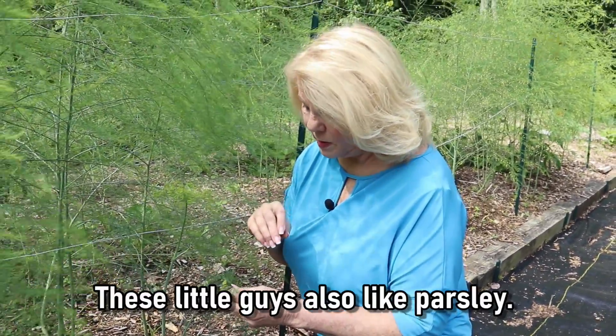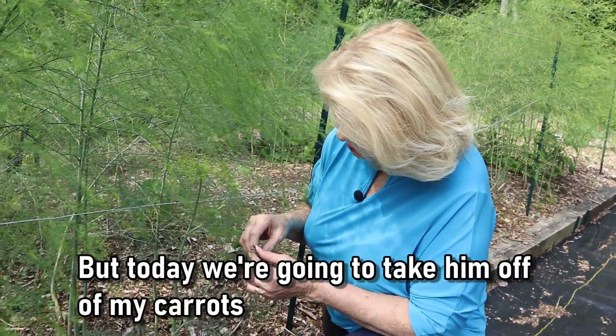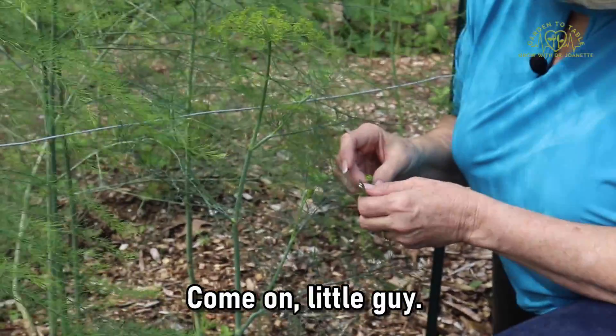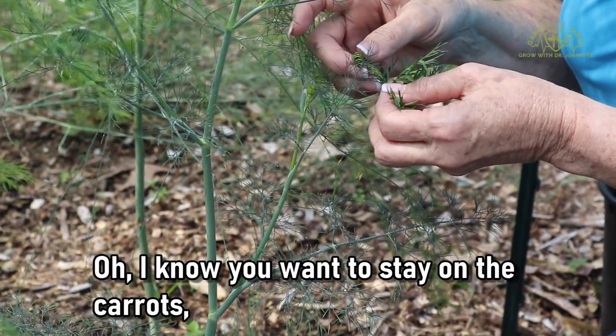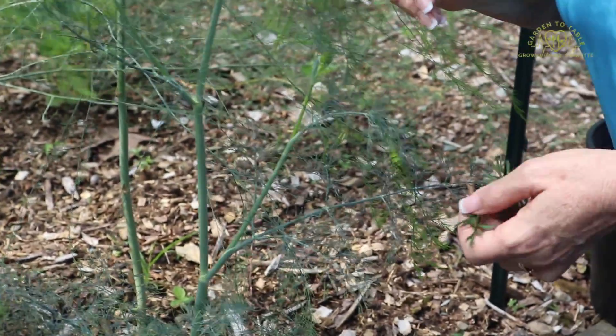These little guys also like parsley, but today we're going to take him off of my carrots and put him onto the dill. I know you want to stay on the carrots, but you can't eat my carrots.